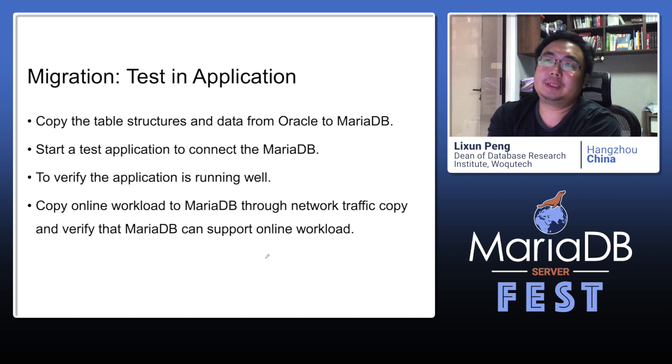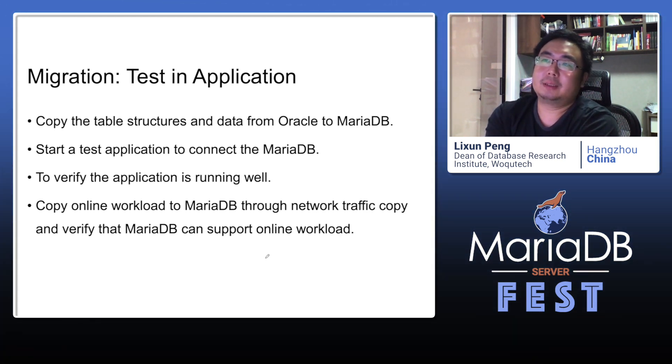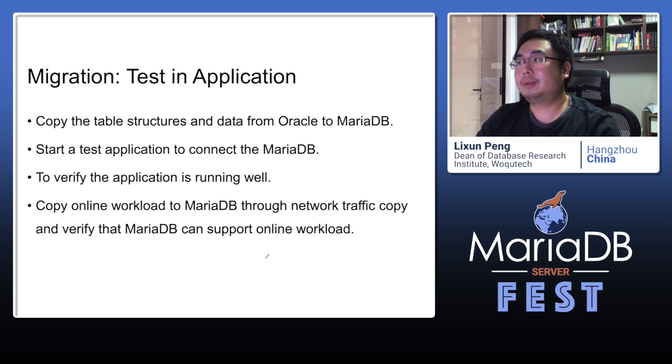After we have done these changes, we have resolved all incompatibilities. Then we can test the modified MariaDB with the user's application. First, we export and import the table structures and data from the user's Oracle database into our modified MariaDB. Then we start the test application to connect to our MariaDB, verify the application is running correctly, copy the online workload to MariaDB through network traffic mirroring, and verify that MariaDB can support the online workload.